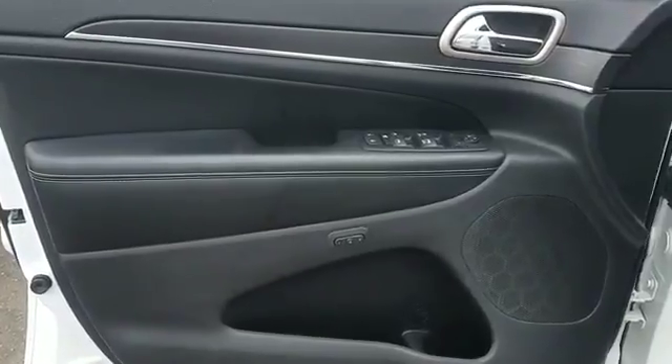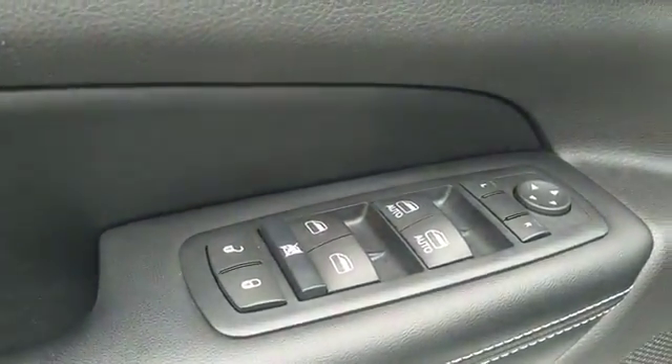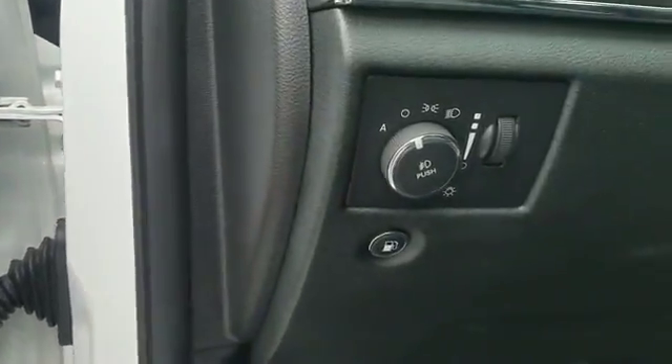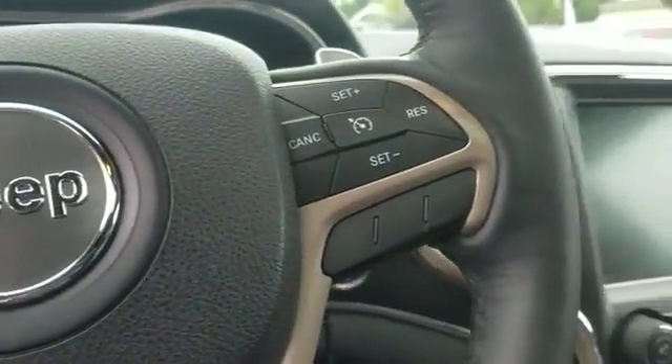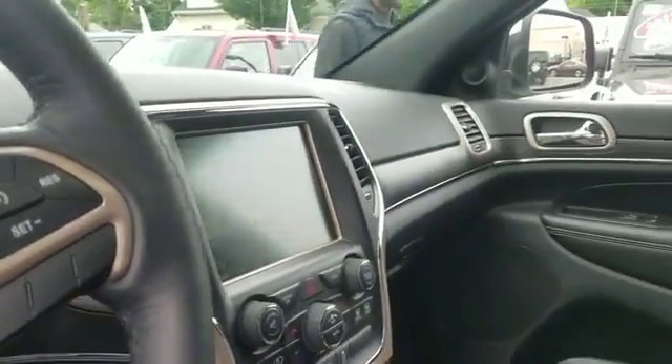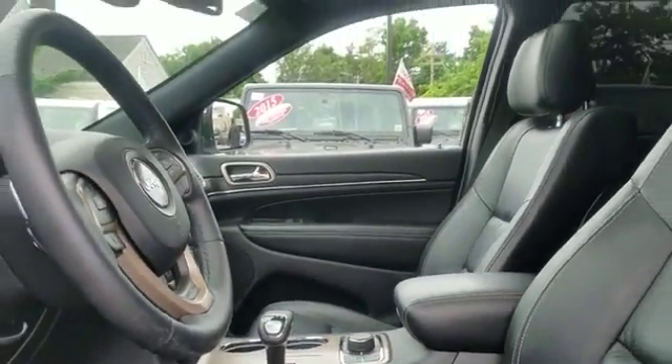Leather seats, satellite radio, multi-zone air conditioning, four-wheel drive, parking aid sensors, heated side view mirrors, wood grain trim, passenger seat adjustable lumbar support, memory seat, heated rear seats, tinted windows, and power driver seat.